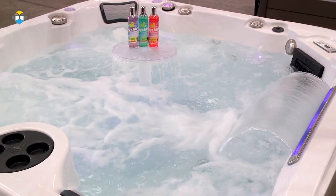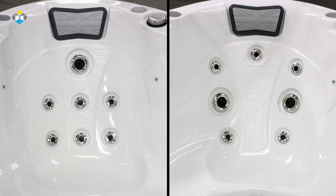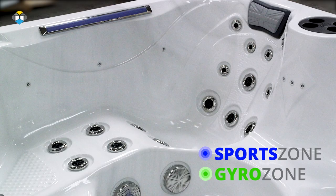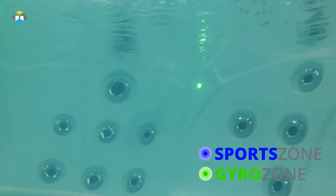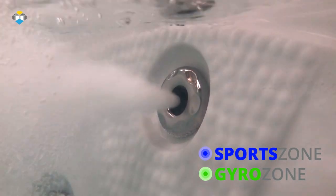When installed, the Spencer features our exclusive massage zones. The two wraparound corner bucket seats and hydrotherapy lounger incorporate a gyro zone and sports zone, with directional and rotational strategically placed jets targeting larger muscle groups such as the upper and lower back, plus the backs of the legs, offering a deep tissue massage stimulating blood flow to sore and tense muscles.